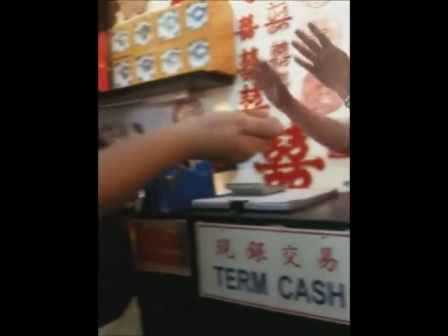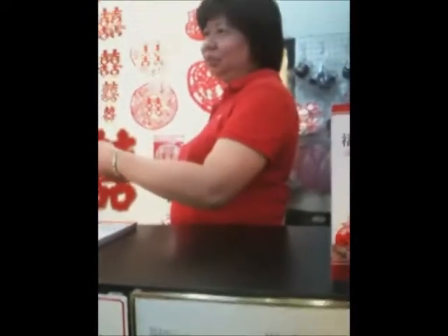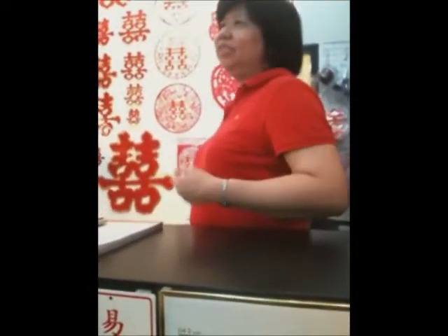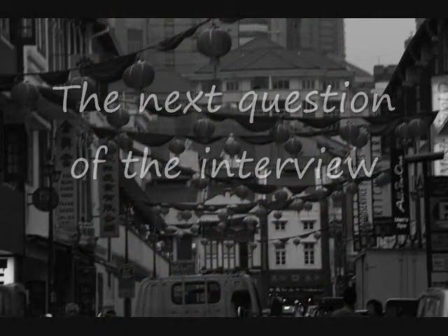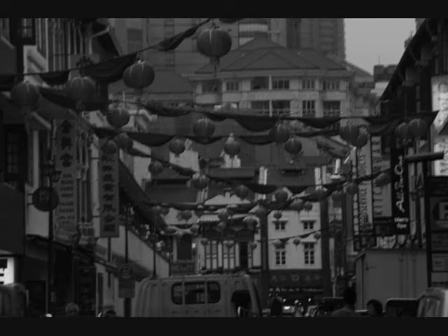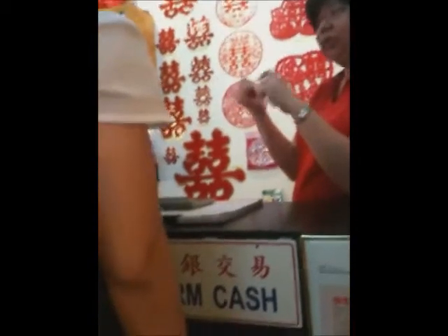A day before the wedding, the respective parents of the bride and groom will perform the ritual of combing the couple's hair three times at an auspicious time. Aunty Pat, how about the groom's family? What dowry do they prepare for the bride?